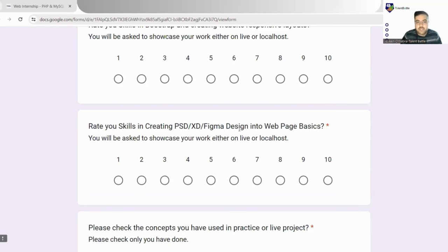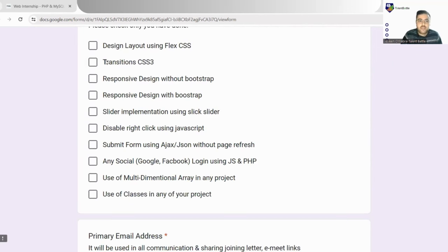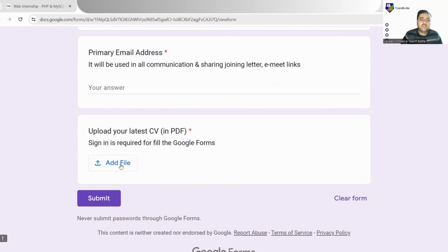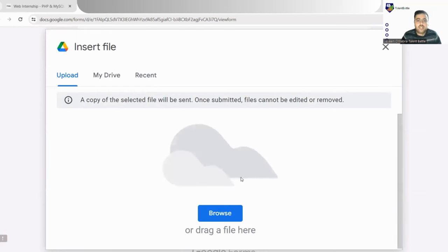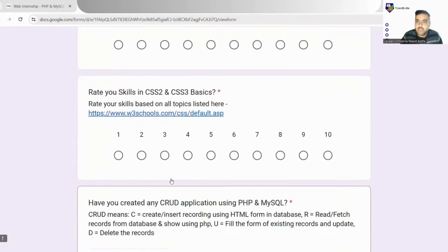Next, check the concepts you have used in practice or live projects — these are checkboxes and you can select more than one. Your primary email address is collected. Finally, you upload your CV by clicking Add File and choosing from your local PC or Google Drive. Once everything is filled, click the Submit button. That covers the entire Google form you need to fill for this internship — make sure to fill in original and truthful information so you receive the next round link.